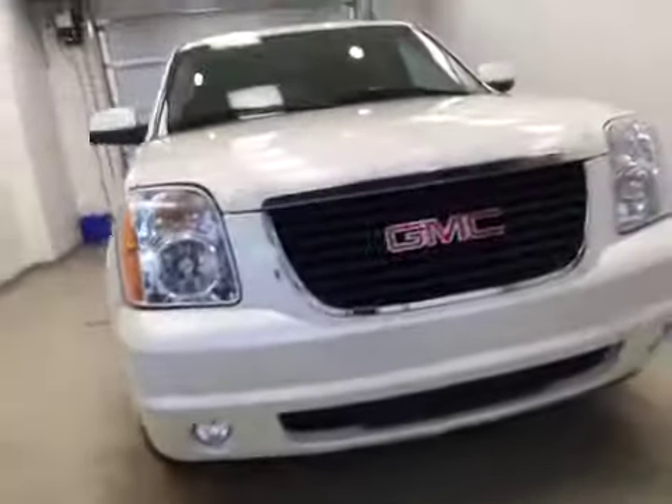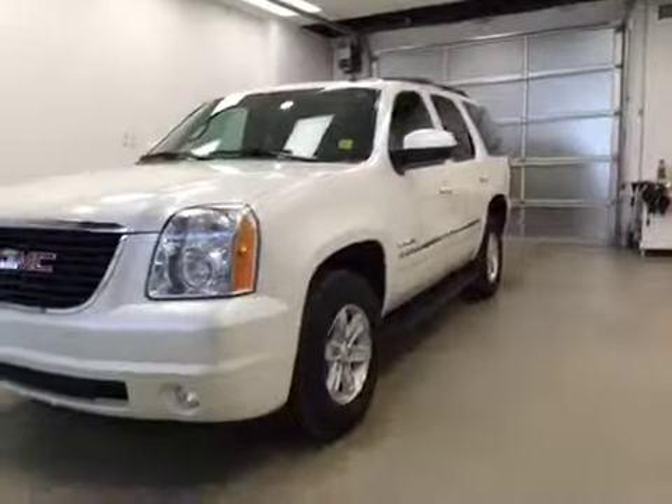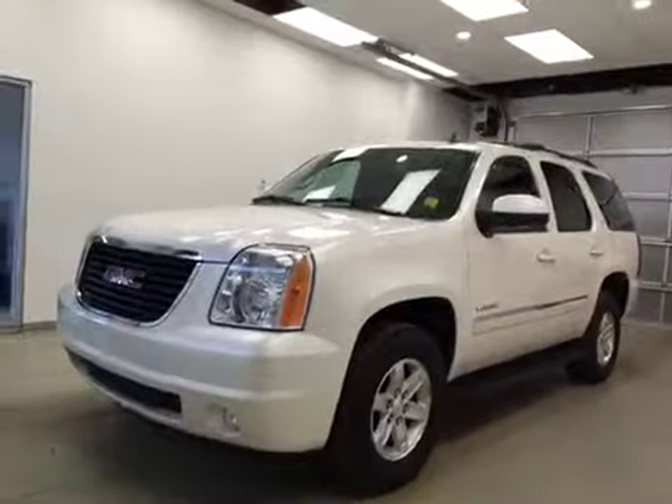Once again, this is stock number 11585, a 2011 GMC Yukon SLT, four-wheel drive, exterior color is white diamond tricot.